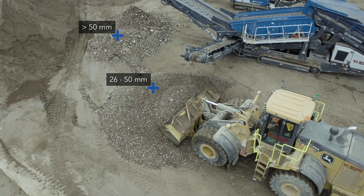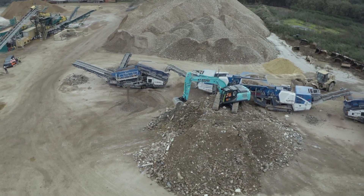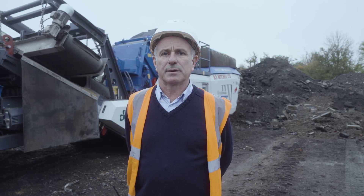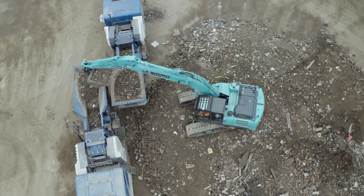We make a type one crushed concrete with it. We also crush the oversize from our screener down to 20 mil for the wash plant to give us a 20 mil washed aggregate. It's good.